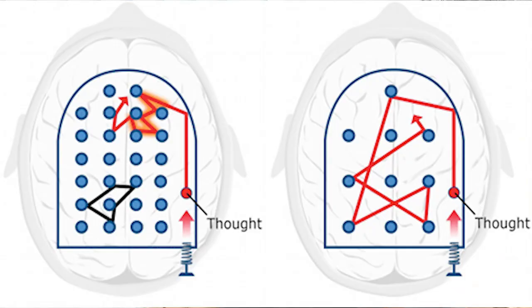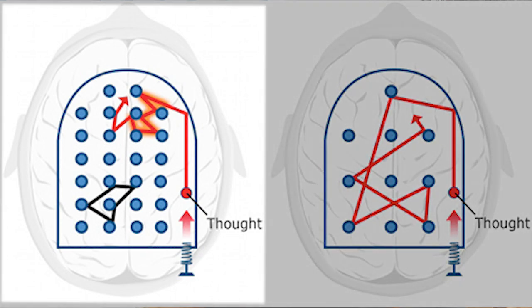Diffused thinking is when you let your mind wander without thinking about anything in particular. This can happen when you're going on a walk, doing household chores, doing exercise, or even lying in bed staring into the abyss. Importantly, you cannot be in both modes at the same time. Barbara Oakley explains this using a pinball board analogy: in focused mode, all the rubber bumpers are really close together, so the ball moves in a tight pattern and tends to stay focused around one region.